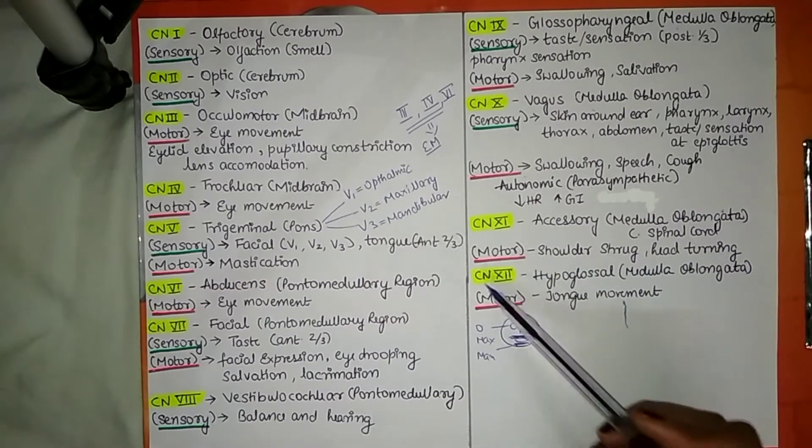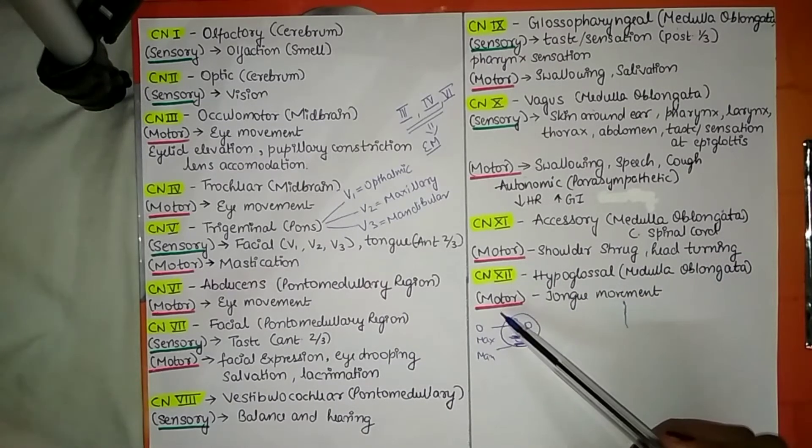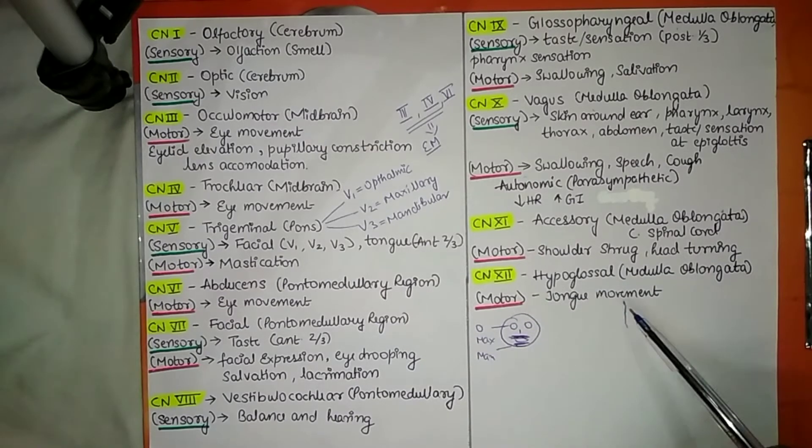Cranial nerve number 12 is the hypoglossal nerve. It originates from the medulla oblongata, is motor in function, and is involved in tongue movement.